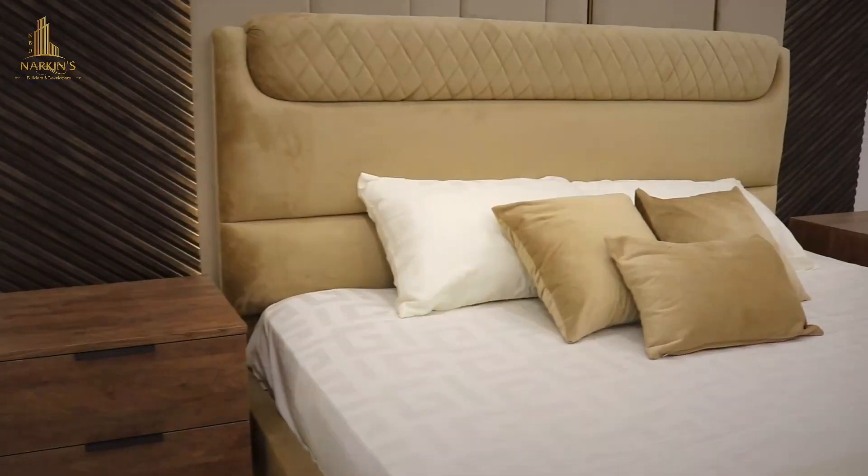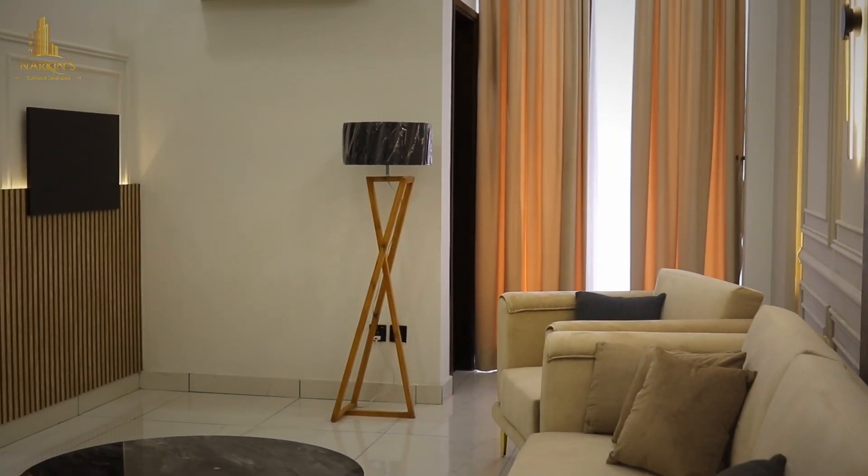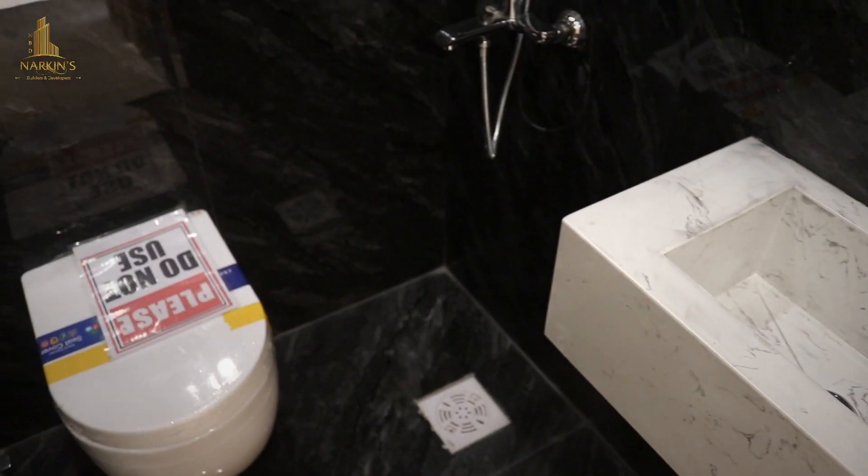Whoever comes here as an end user or resident will find great value. For investment purposes, Alhamdulillah, it will be a good outcome and result. As a commitment, for example, Hill Crest Residency — if you visit the model apartment, you will know what sort of quality we are using and the commitment that we have made.